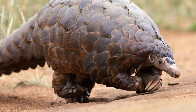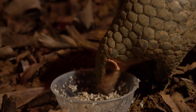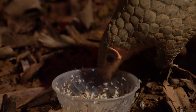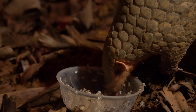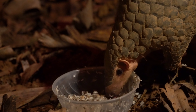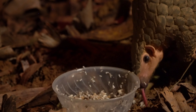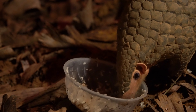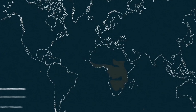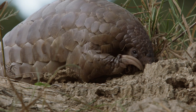Pangolins are threatened and hunted mainly for their high demand for meat and scales. The eight species of pangolins are found on two continents. Four species live in Africa: the black-bellied pangolin, white-bellied pangolin, giant ground pangolin, and Temminck's ground pangolin. The other four species are found in Asia: the Indian pangolin, Philippine pangolin, Sunda pangolin, and the Chinese pangolin.